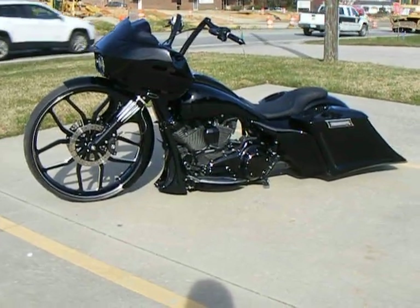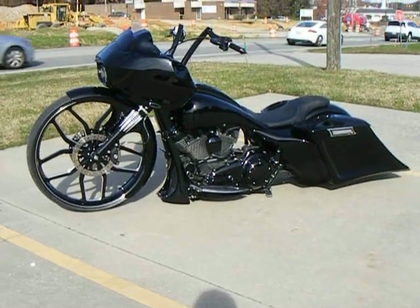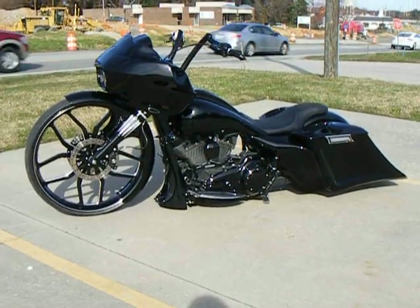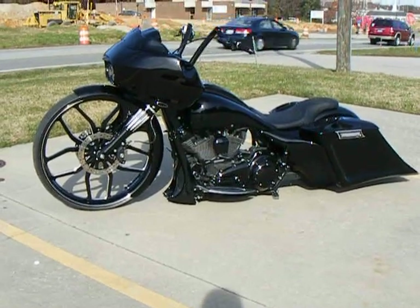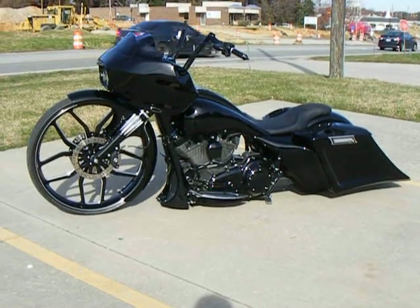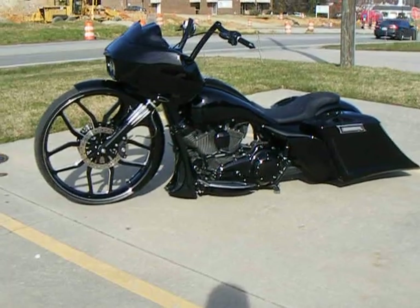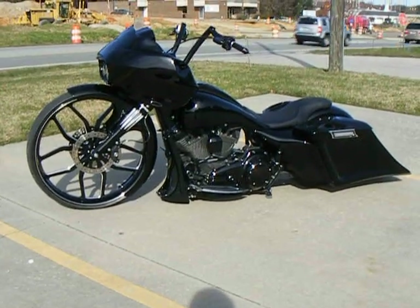This bike was built here at Custom Cycles Limited in Greensboro, North Carolina. If you're interested in any of the parts you see on this bike, or having one built like it, you can reach us at 336-218-0766. Make sure to look us up on Facebook at Custom Cycles Ltd, as we post daily updates there.